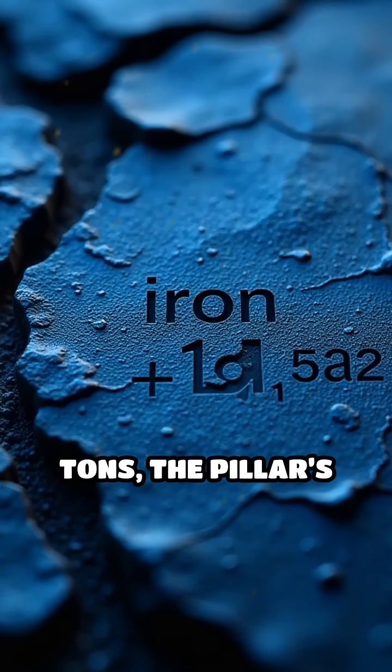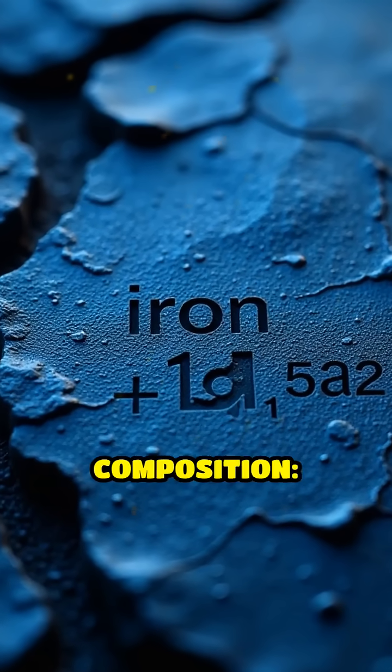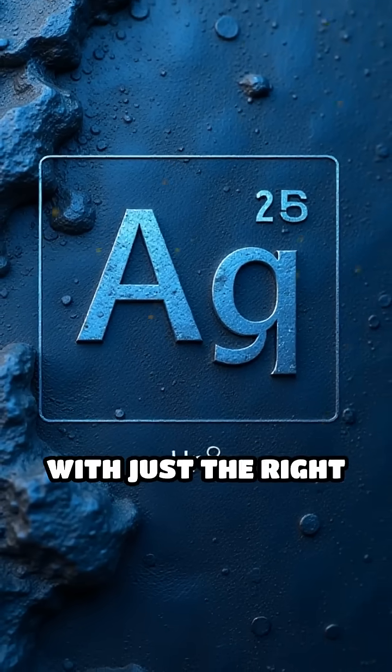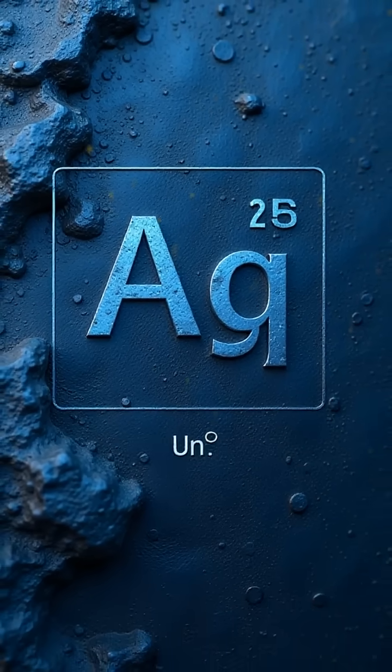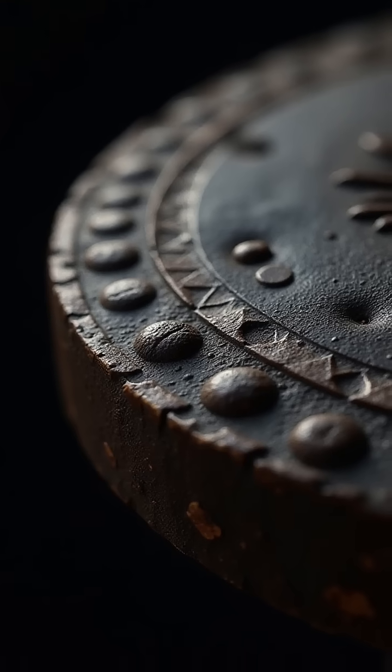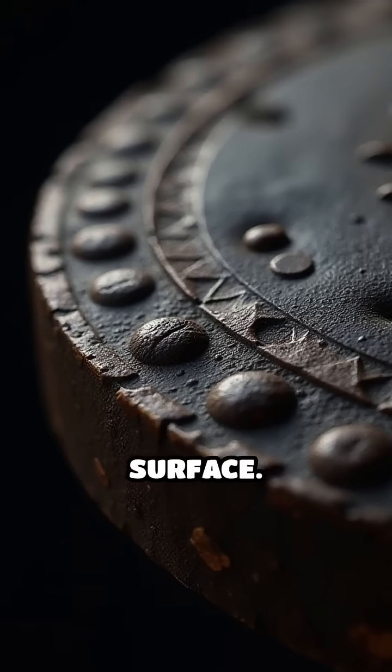Weighing over 6 tons, the pillar's secret lies in its unique composition — exceptionally pure iron combined with just the right amount of phosphorus. This rare formula, along with a thin protective layer called misawite, prevents rust from forming on its surface.